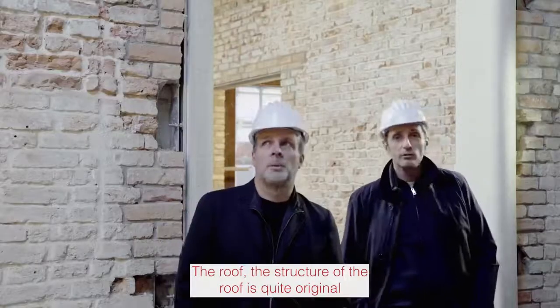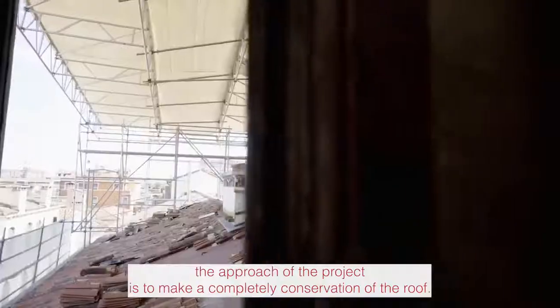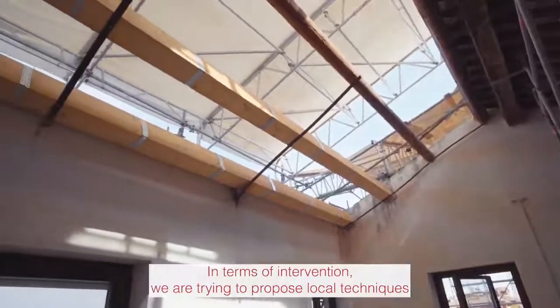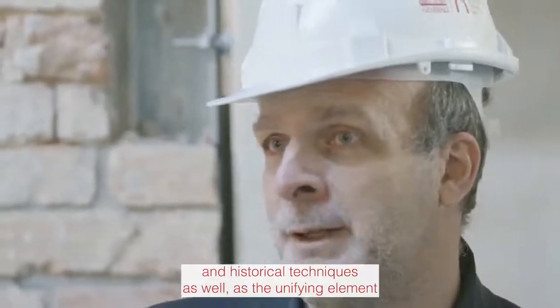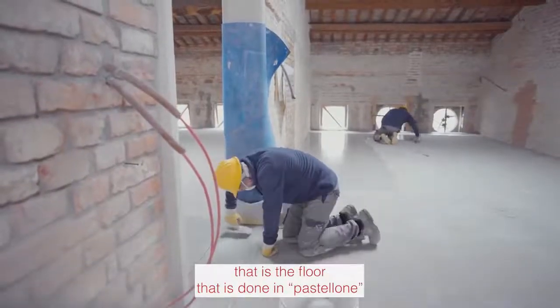The roof structure is quite original — it's 500 years old. Therefore, the approach of the project is to make a complete conservation of the roof. In terms of intervention, we are trying to propose local and historical techniques as the unifying element — such as the floor, which is done in Pastellone.